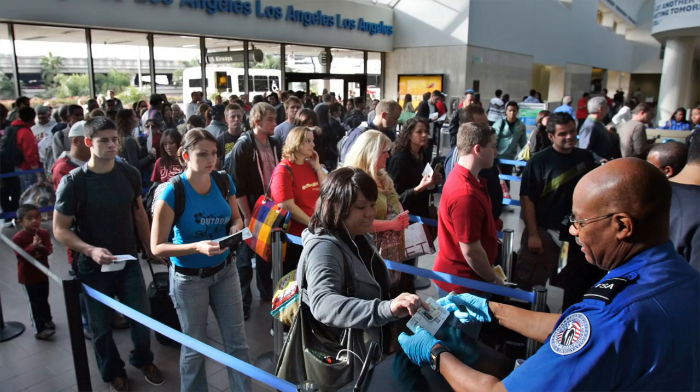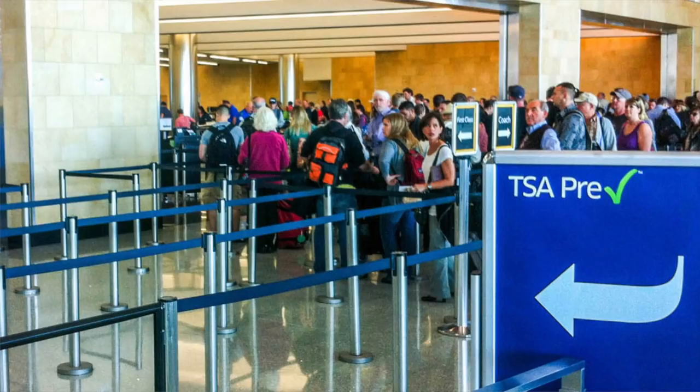Global entry and TSA pre domestically basically mean the same thing — if you have global entry, you can go into the TSA pre line. There's usually one long line snaking around and a very short line that people are breezing through; that's the TSA pre line. It means you've already been vetted: you keep your laptops in your bag, keep your toiletries in your bag, keep your shoes on, and breeze through security. It is an entirely different experience. TSA pre is just domestic — if you fly abroad, you can't use it when you come back. Global entry gets you to cut the customs line when you return to the US. When we flew back from India, the customs line was three hours long, and with global entry I would have been through in about five minutes.